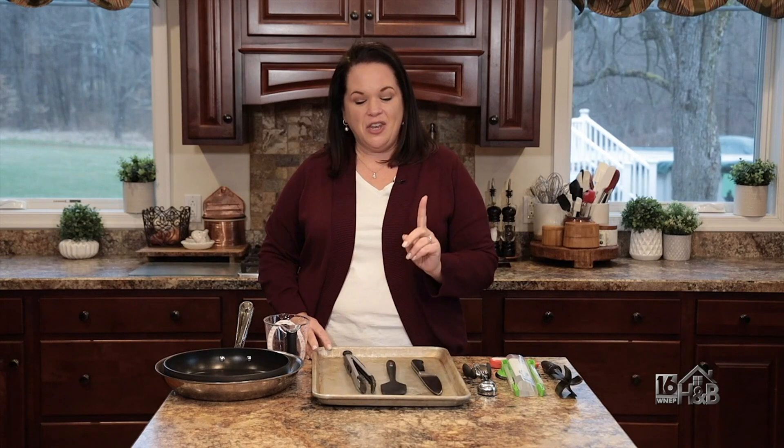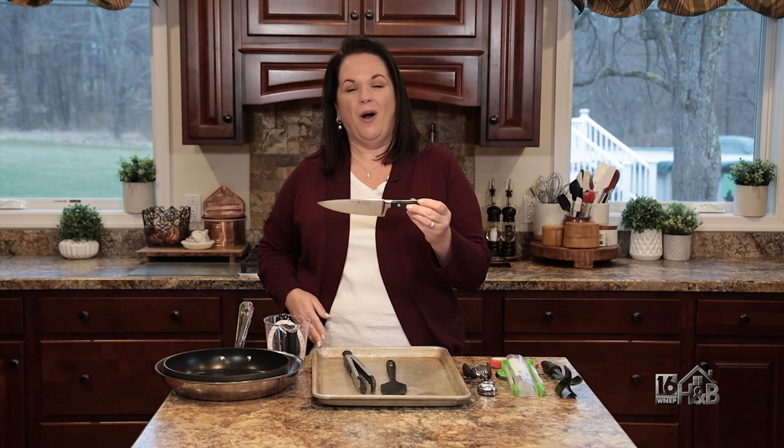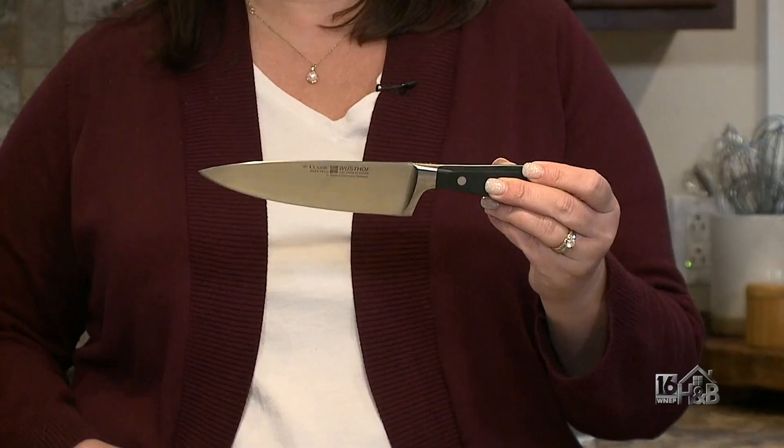I'm Christina with It Is A Keeper and today's cooking tip is all about my favorite kitchen tools and a couple fun ones. The number one thing that I swear by in my kitchen is a good knife. A good quality sharp knife is a cook's best tool.